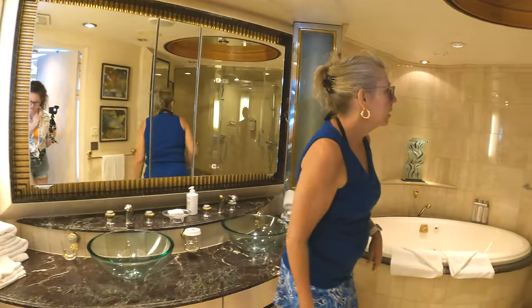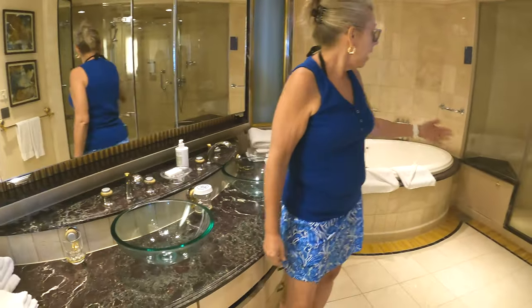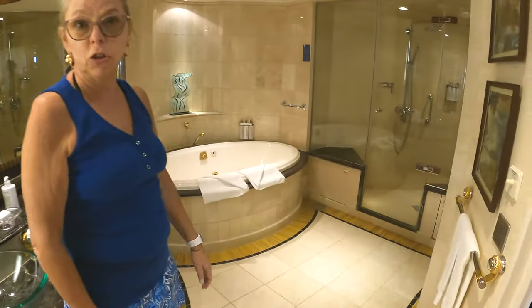Here's the bathroom — his and hers! Love it. As well as a huge his and hers shower.